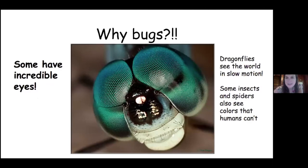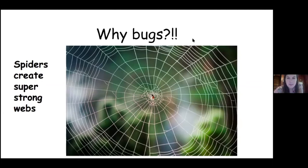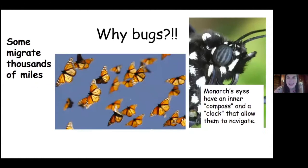Spiders create super strong webs — I think spiders are pretty awesome. And some migrate thousands of miles, like one of my favorite insects, the monarch butterfly. I actually learned last year that their eyes have special tools inside that help them navigate and know where to go. They also have like a clock inside their eyes so they know what time it is. Pretty amazing.